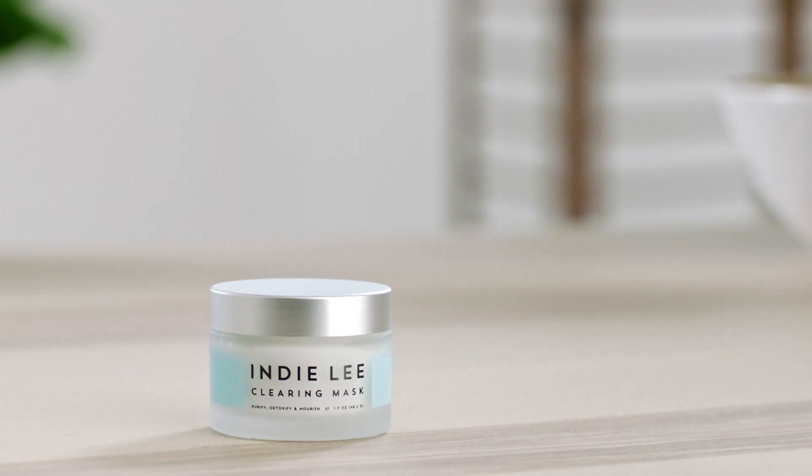Hi, I'm Indie Lee and I created this line of clean and effective skincare to empower people to be mindful about what they put on their skin and in their bodies.